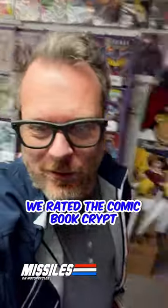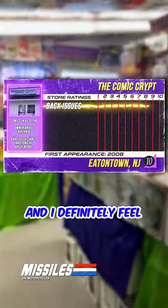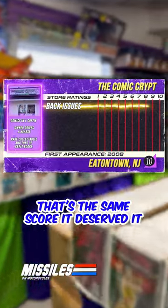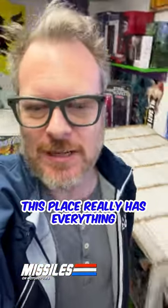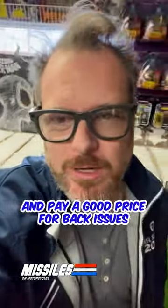We rated the Comic Book Crypt in Eatontown, New Jersey an 8.5 for back issues, and I definitely feel that's the same score — it deserved it. This place really has everything you need to fill in your holes, find minor keys, and pay a good price for back issues.